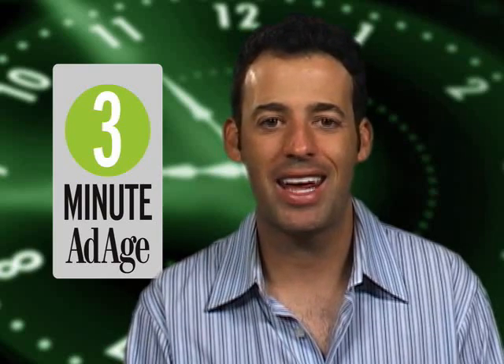And that's it for this 3 Minute Ad Age. Thanks for being with us. I'm David Azard, Advertising Age in New York.